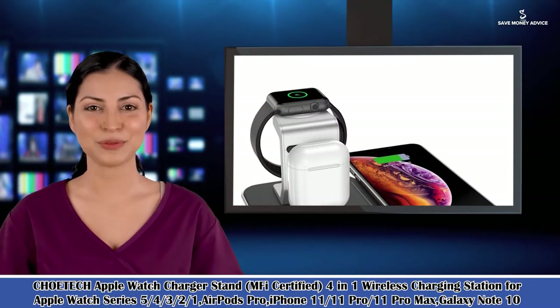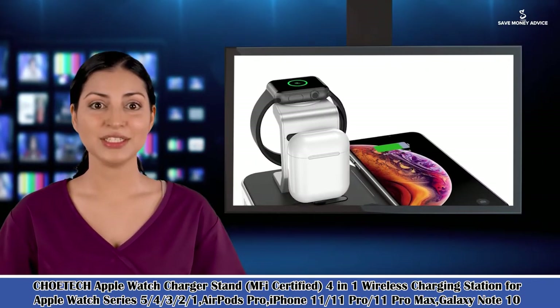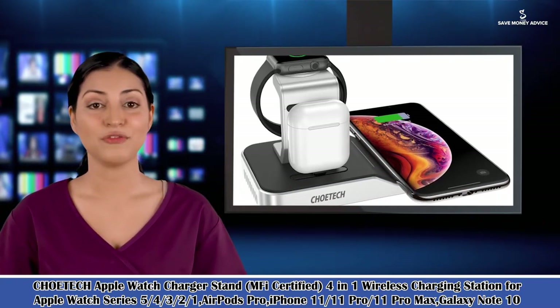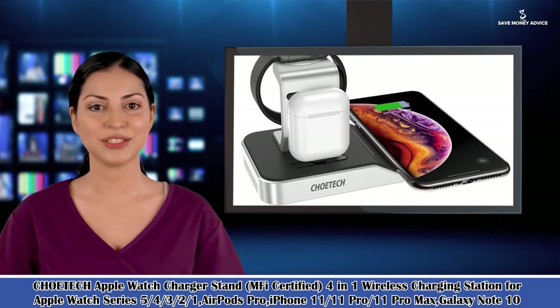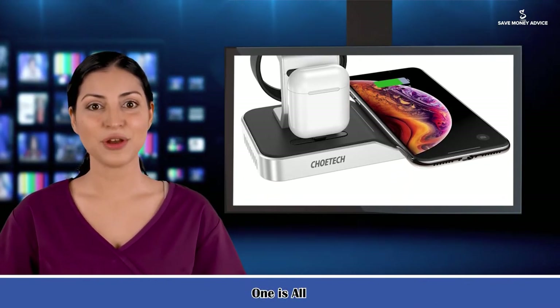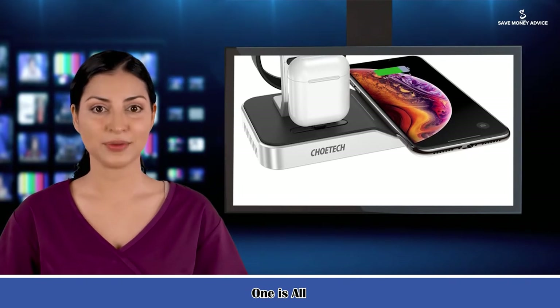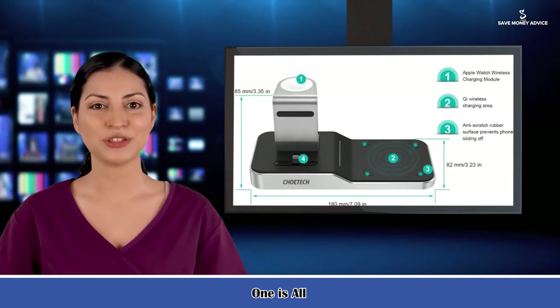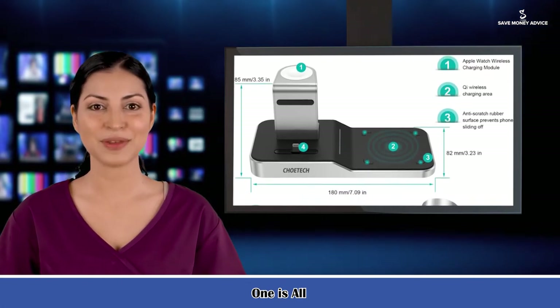One is all. This multifunctional charging station dock is designed with four charging areas: 1) Apple Watch Charger, 2) Wireless charger for iPhones and Samsung S6 and above series, 3) Lightning connector for AirPods Pro and iPhones — not for iPad, 4) USB outlet for other devices.